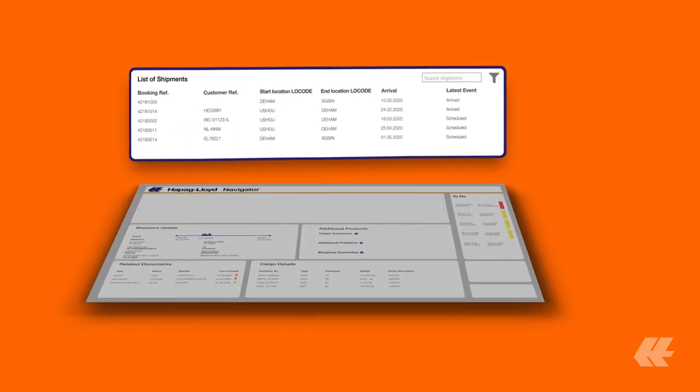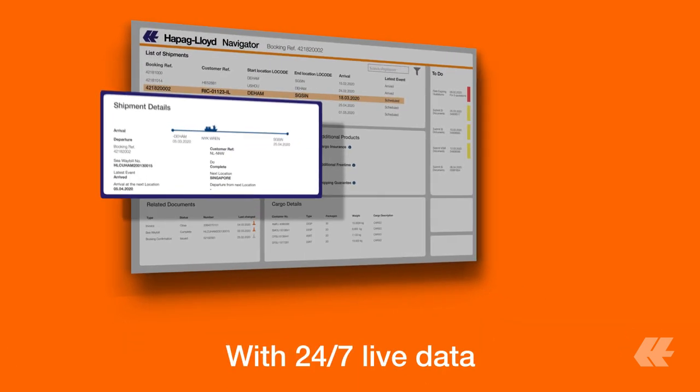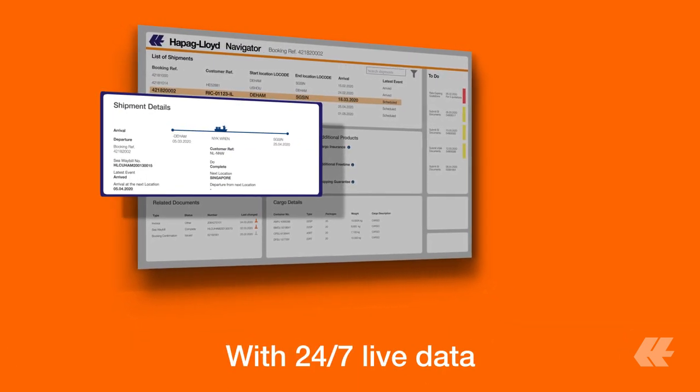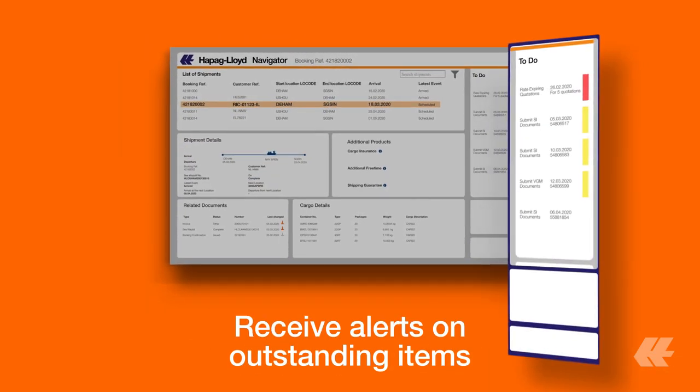See all important shipment related information on one single screen. Check the live status of your shipments and bookings at any time. Have all your important documents in one place. Receive alerts whenever an action is needed.